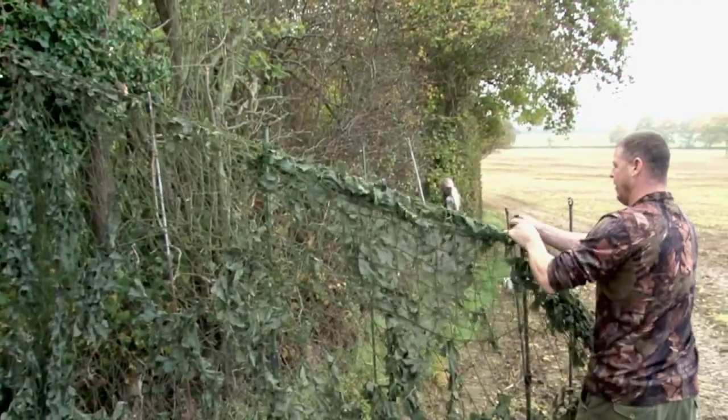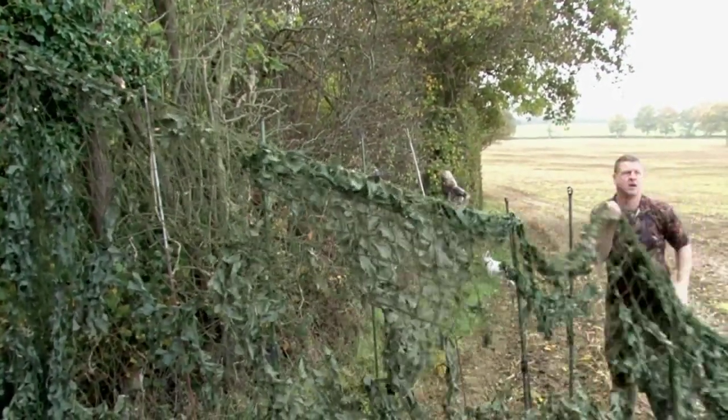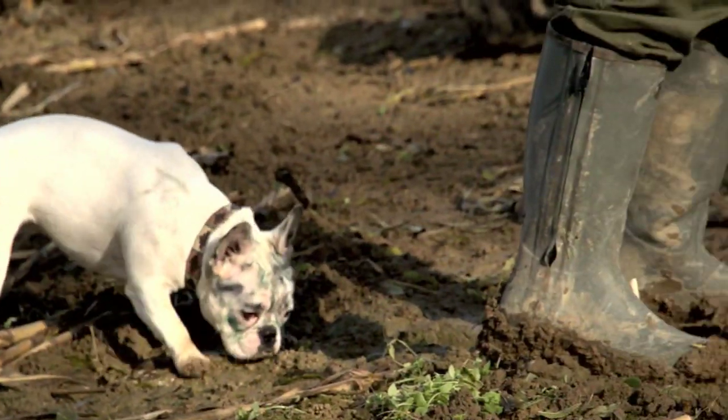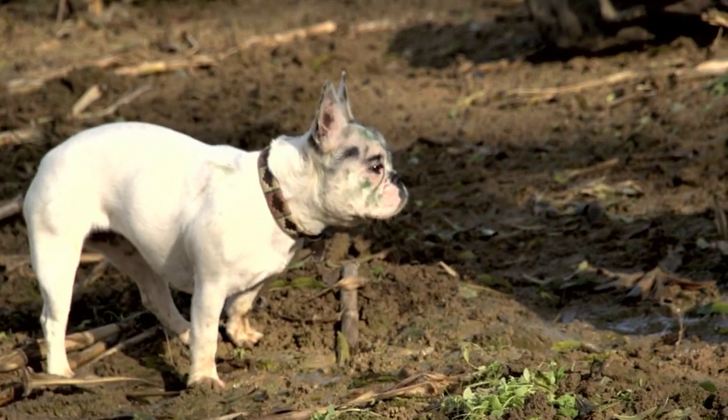We're going to have two hides, one there, one there — Rachel being one, Mark being the other, and I should be there covering him because I suppose he'll miss a few so he needs someone to help him out. It won't be another red letter day but there are plenty of corvids and migrating pigeons working through this part of the UK.